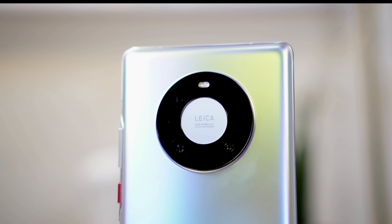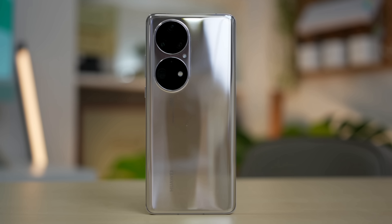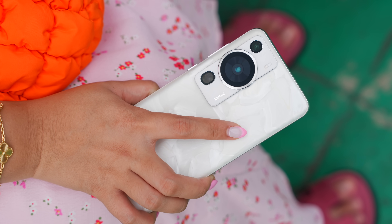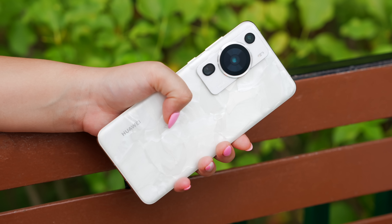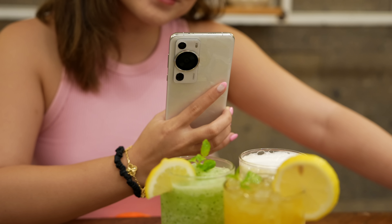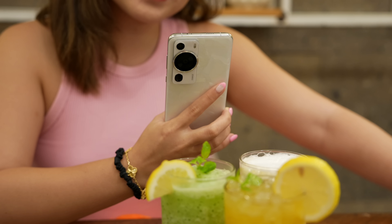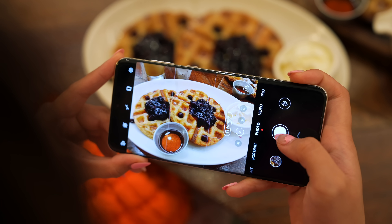Of course, the biggest highlight of this phone is its camera, as expected for a Huawei P series. And I do think even after their partnership with Leica ended, Huawei's latest P60 Pro proves that the company still has what it takes to be one of the best when it comes to mobile photography.